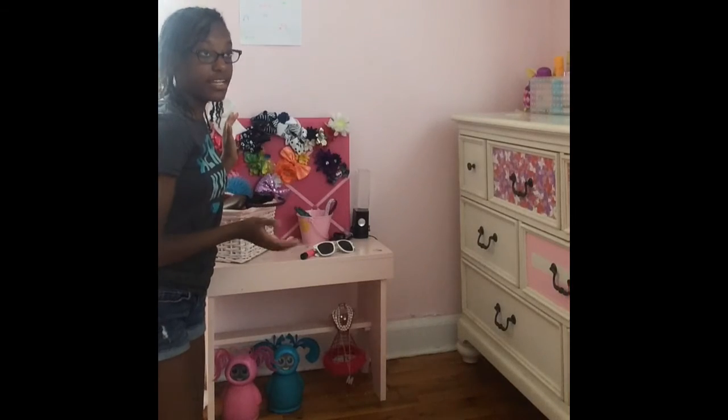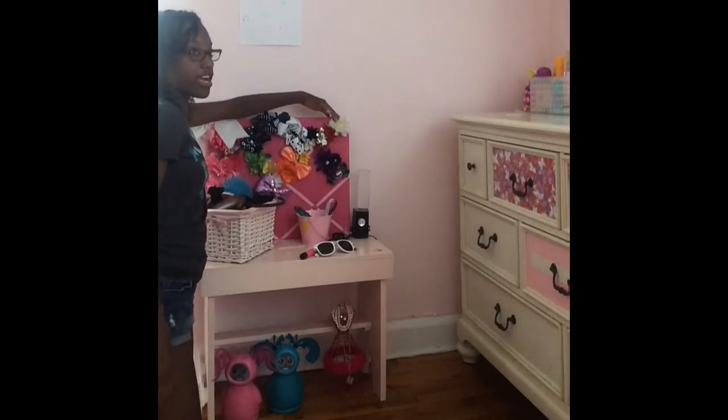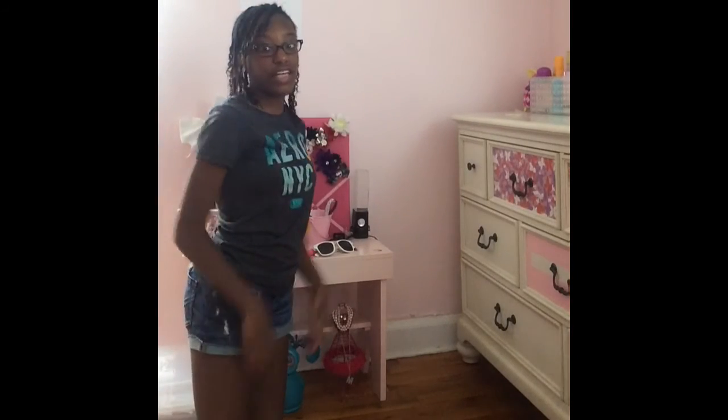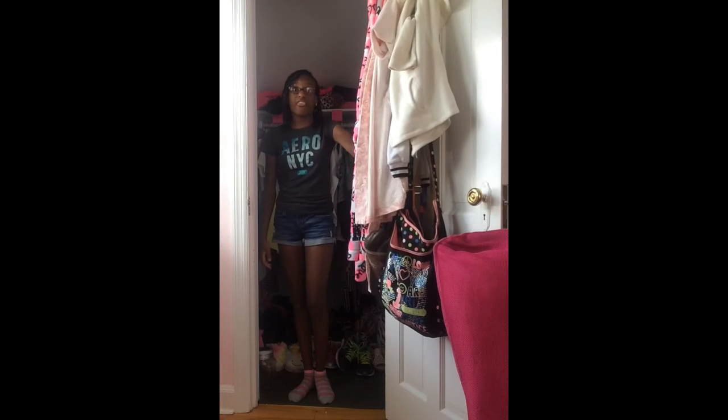Alright guys, this is my fashion set. The reason why I call it a fashion set is because this is where I keep all my hair ties and bows. Right here is my light-up speaker.